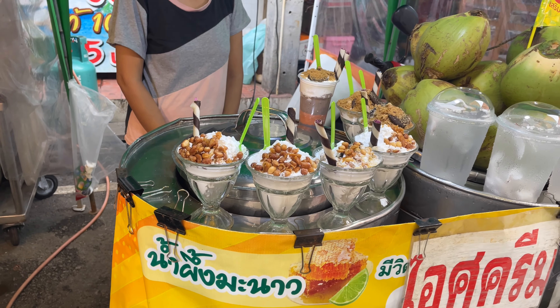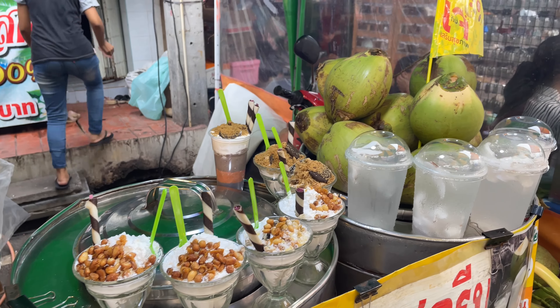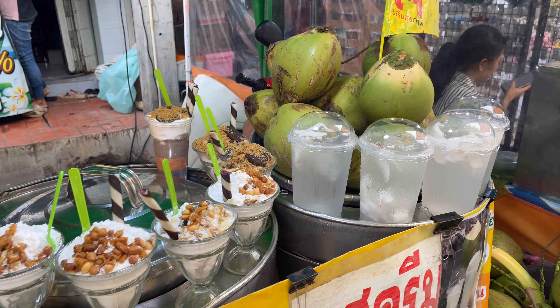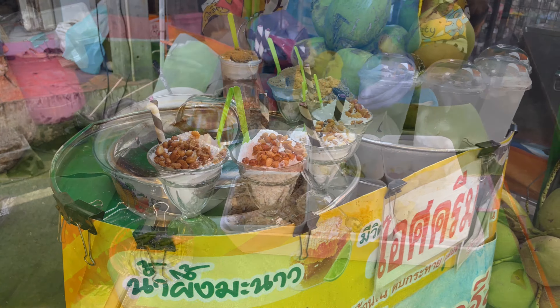This looks really nice — she has the jelly ice cream, the coconut ice cream, with Oreo and green tea. You can also get it with fresh coconut juice. These are 35 baht each. I might have to get some of these later after I find something else to eat.